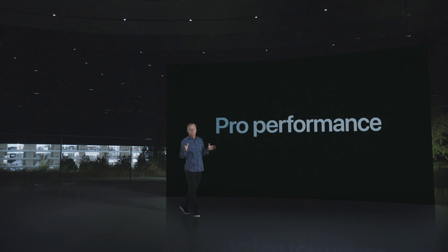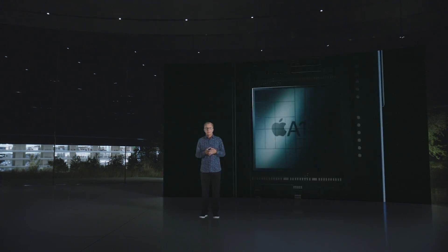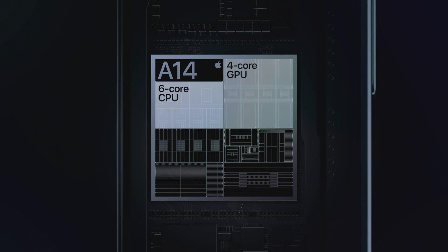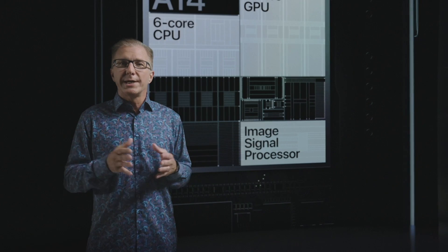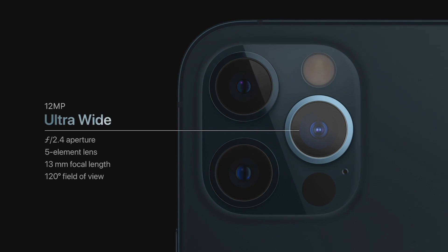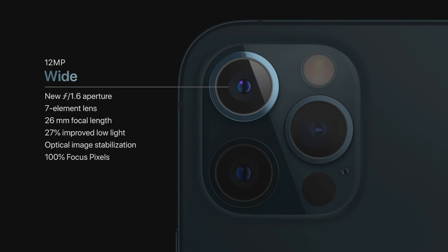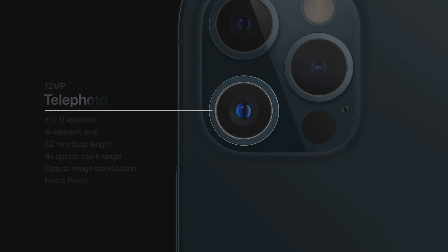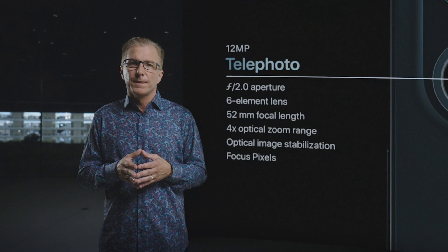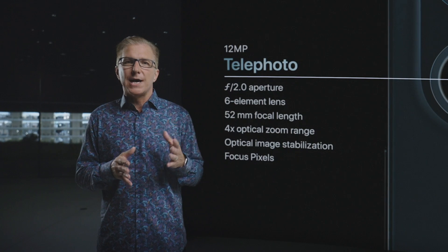Our Pro models are packed with Pro-level performance. While our competition is scrambling to catch up with our chips from last year, we remain generations ahead. Our advantages go beyond the CPU and GPU — together with our Image Signal Processor, or ISP, they enable powerful computational photography for camera experiences simply not possible with traditional cameras. iPhone 12 Pro features our amazing ultra-wide camera with a 120-degree field of view, a new wide camera with faster f1.6 aperture and 7-element lens that lets in 27% more light, and a 52-millimeter telephoto camera for stunning portraits, delivering 4x optical zoom range.